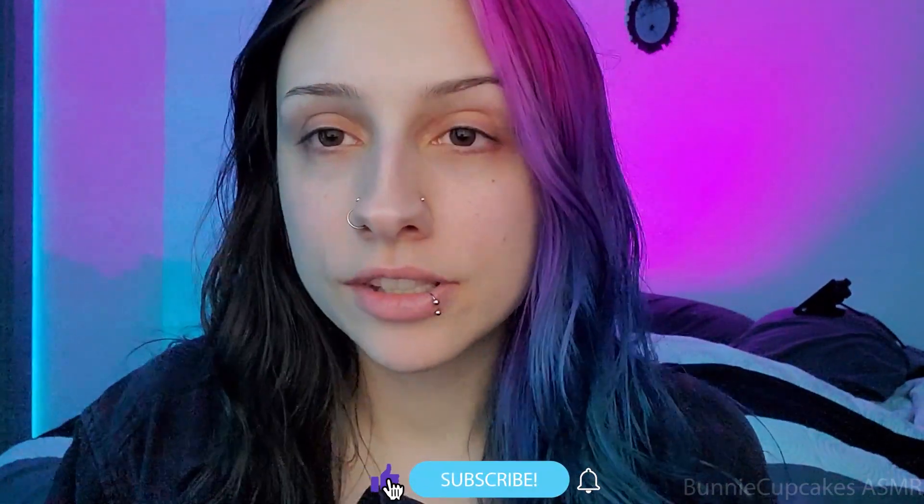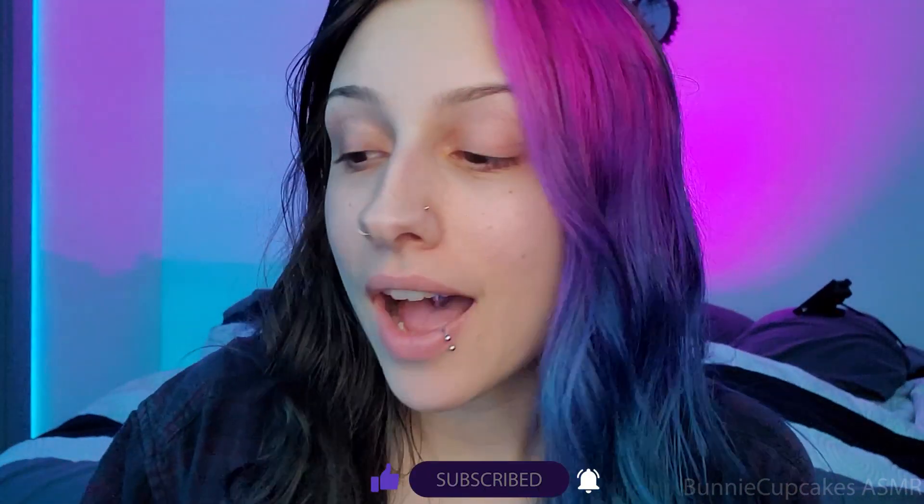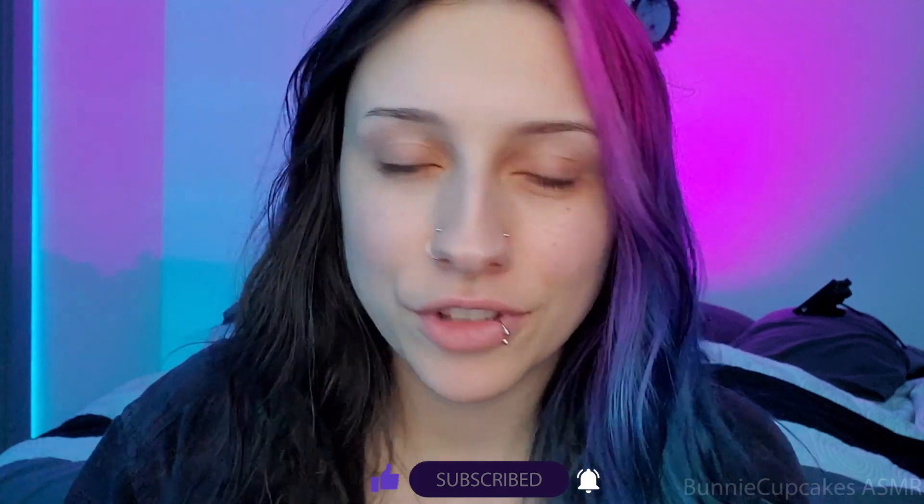My name is Bunny. So today, as you can tell by the title, I'm going to be kind of doing a makeup tutorial for you guys.